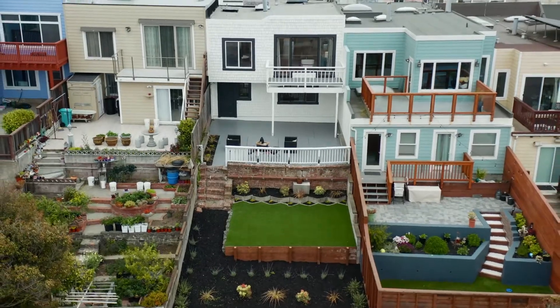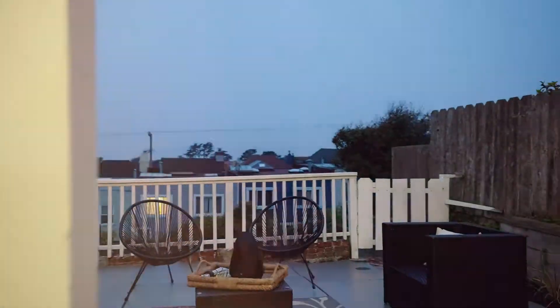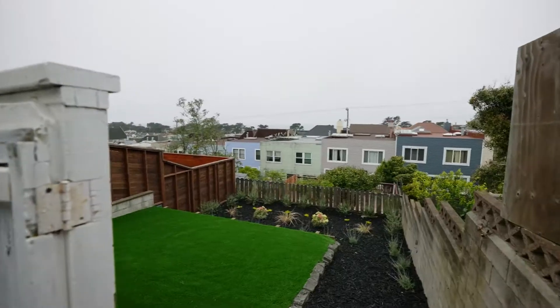This home features nearly 180-degree ocean views from the private deck, fresh paint inside and out, and a lush landscaped backyard.